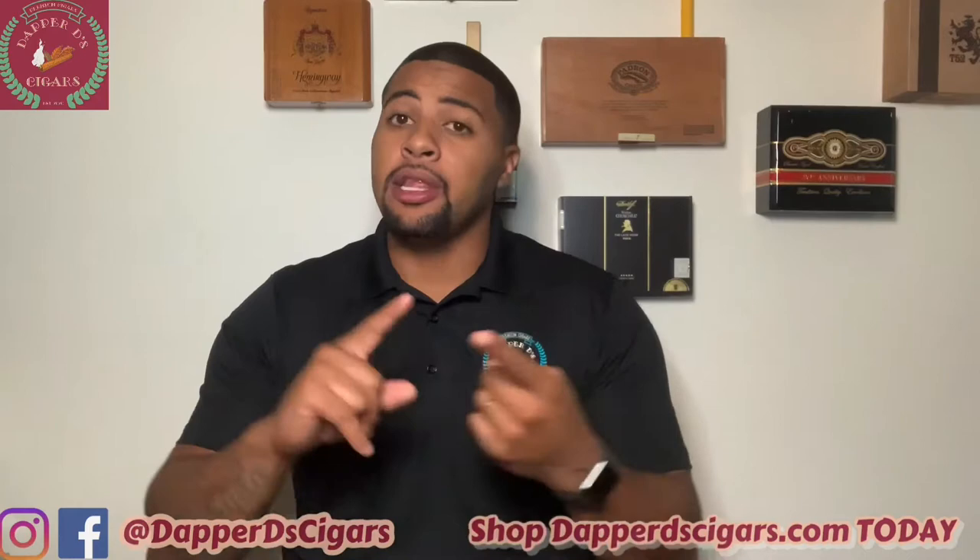Today we're going over something very important to understand so that we're not fooled when we encounter a counter with a hard cigar. There are a bunch of ways to tell if a hard cigar is either improperly stored, rolled too tight, or something else of that nature. But first, we have to gauge the cigar and understand its qualities before we start classifying it into those categories.